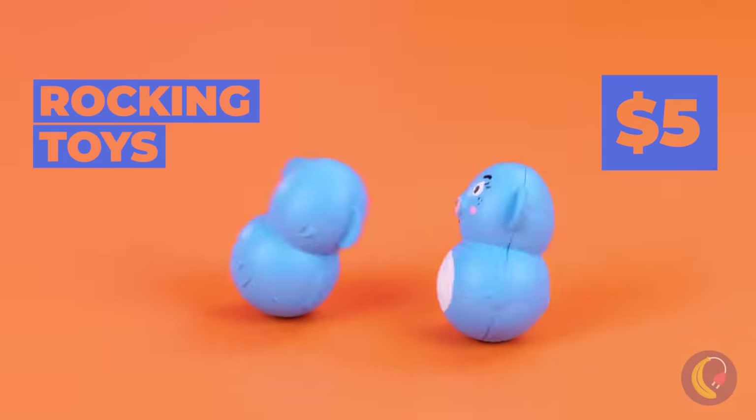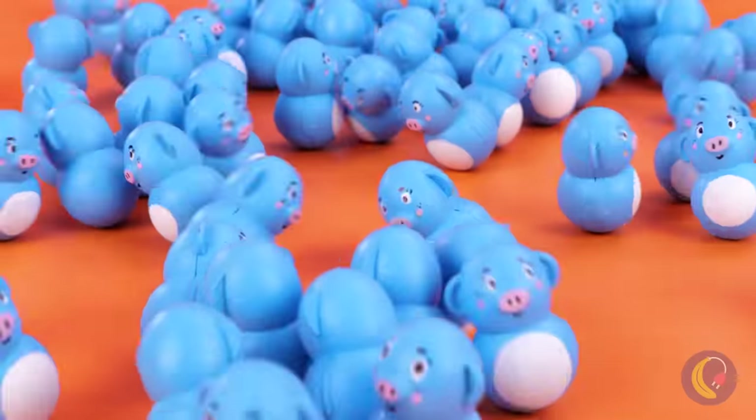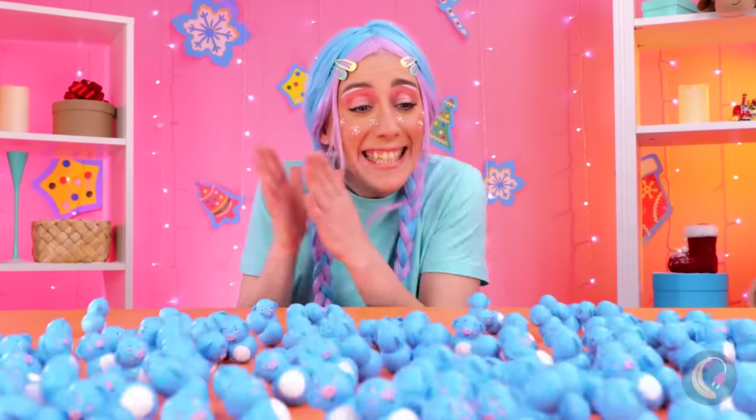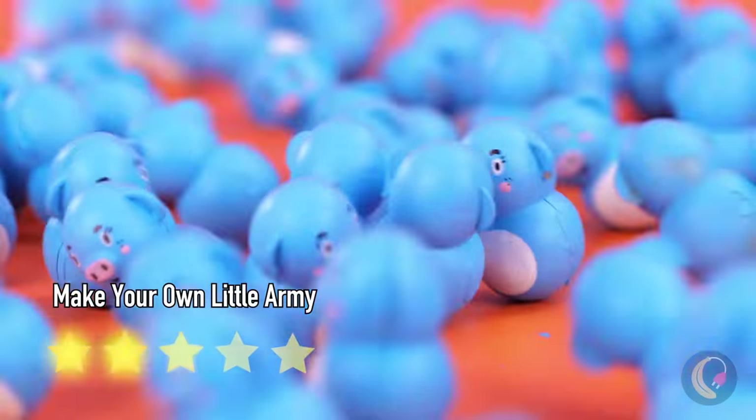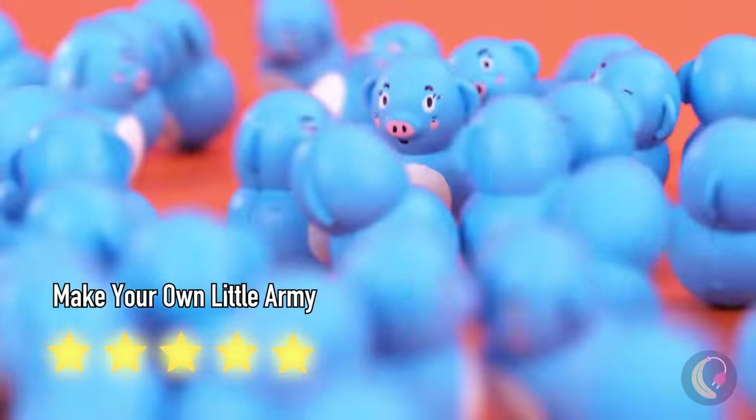Little rocking pig things. And there's a whole bunch of them — I'm losing count. Well, this one's a two-for-two. It's quality and quantity. There's so many.